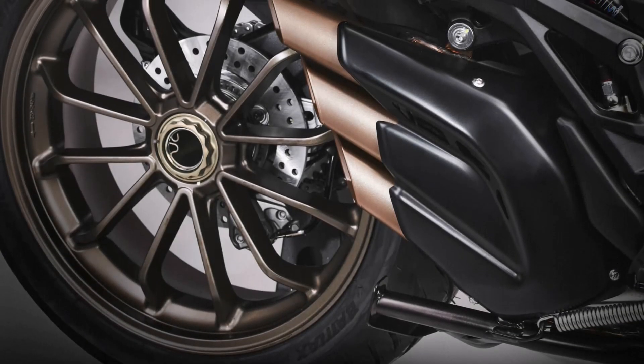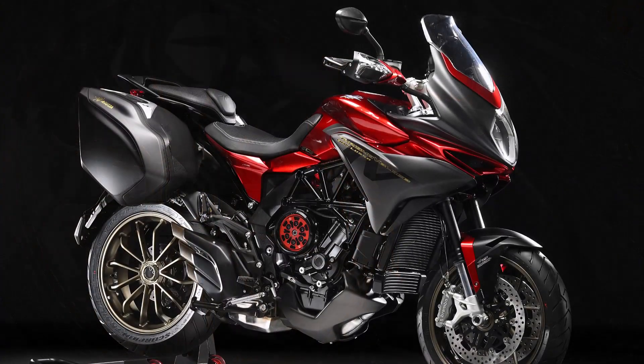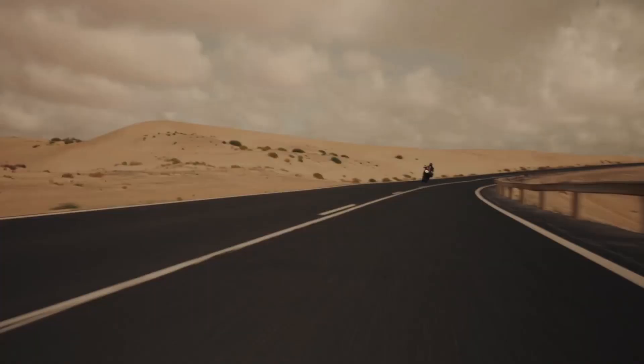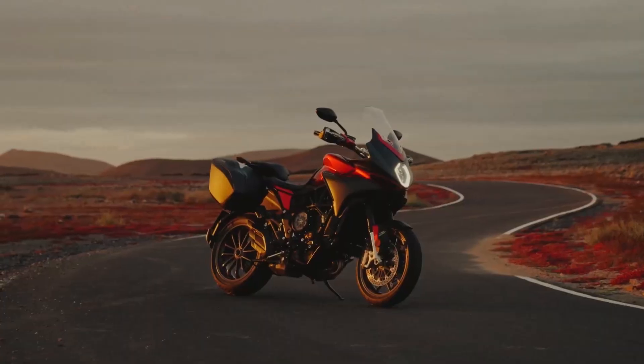Aluminum wheels wrapped in Bridgestone Battlax Sport Touring T32 tires — 120/70 x 17 front and 190/55 x 17 rear — offer superior grip and handling characteristics, enhancing both cornering prowess and straight-line stability.